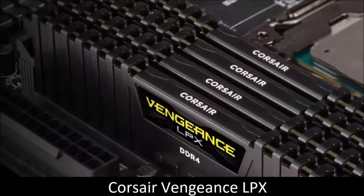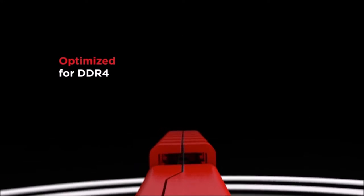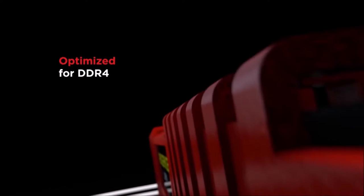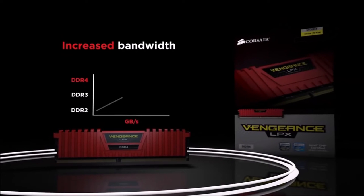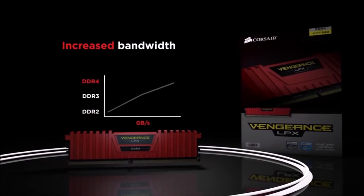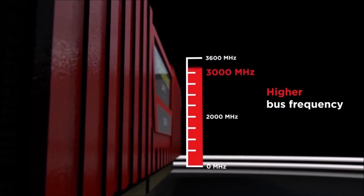Corsair Vengeance LPX — Best Low-Profile RAM. The Corsair Vengeance LPX RAM is made for users who need maximum performance and a more compact body. This module is essential for PC builds featuring huge CPU heat sinks. While having such a low profile, it does not sacrifice performance, and is still equipped with an integrated 8-layer heat sink that can effectively keep it cool during overclocking.